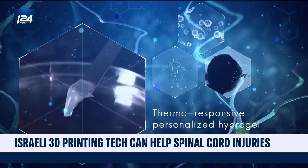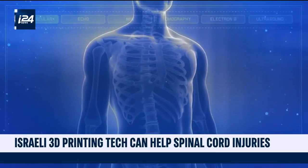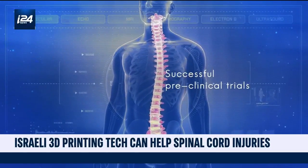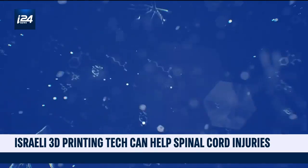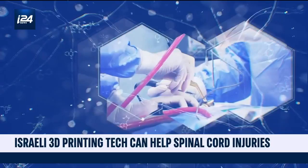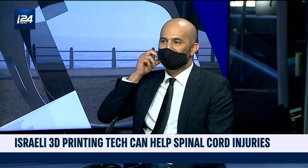This is technology that is revolutionizing the field of modern medicine because of the ease of 3D printing. With us now in studio to tell us more about this is Saf Toker, the CEO of Matraself.